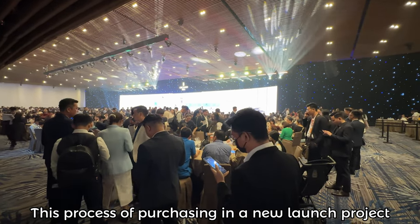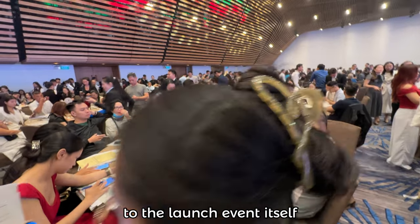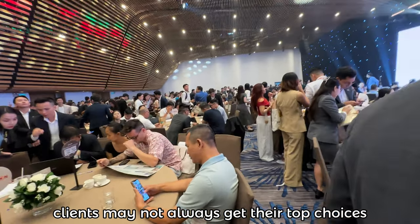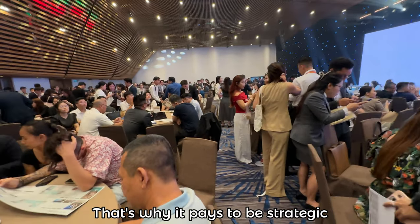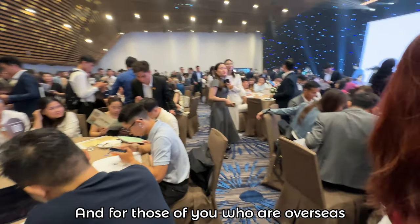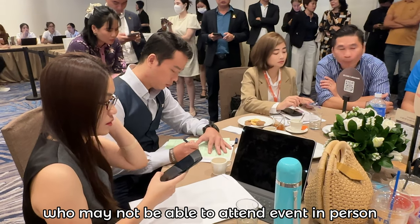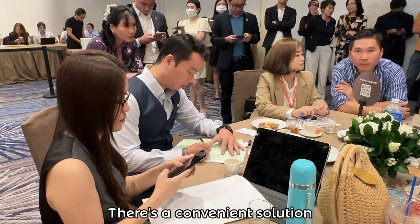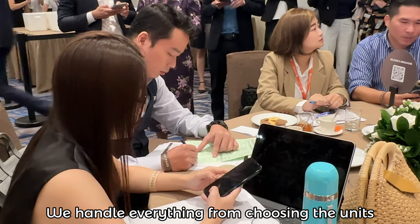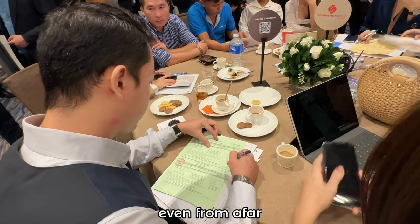This process of purchasing in a new launch project can be quite time-consuming — from the months it takes to secure a booking to the launch event itself. Because the stock is limited and demand is high, clients may not always get their top choices. That's why it pays to be strategic and flexible when planning your investment in projects like Orchard Hill. And for those of you who are overseas, particularly foreign clients who may not be able to attend the event in person, there is a convenient solution — you can authorize a trusted agent like myself to attend on your behalf, handling everything from choosing the units to signing off on paperwork, ensuring you don't miss out on securing the ideal unit even from afar.